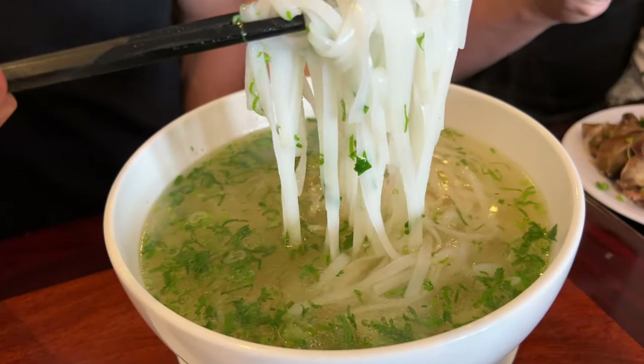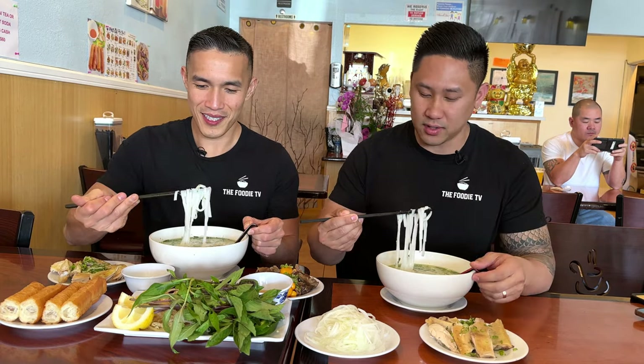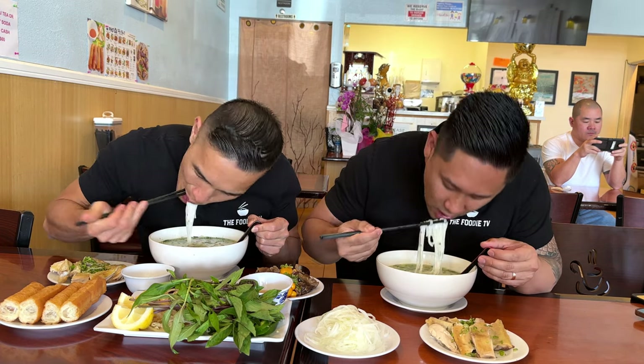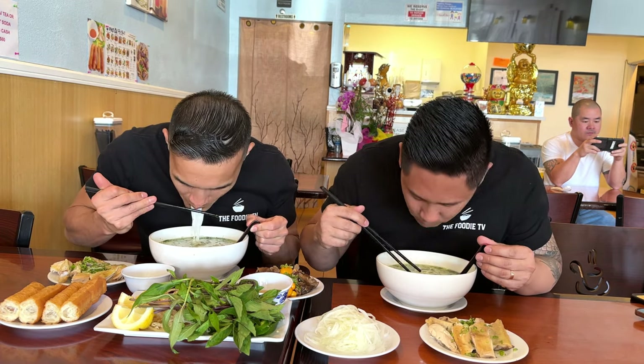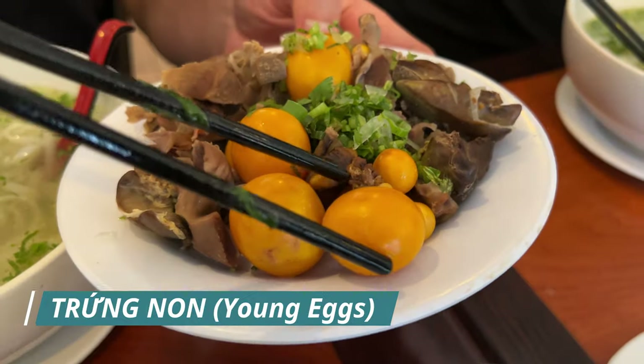When you eat pho there are usually thinner rice noodles, but these ones are a little bit thicker and a little bit softer texture-wise. One chomp down and the noodles release from my mouth right away — it was that soft. So nice and soft. We're gonna start adding these egg yolks now.